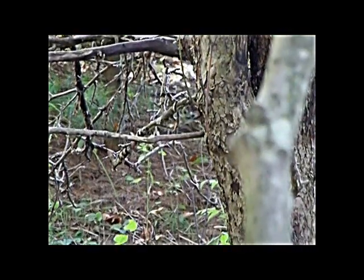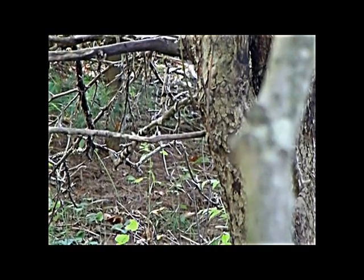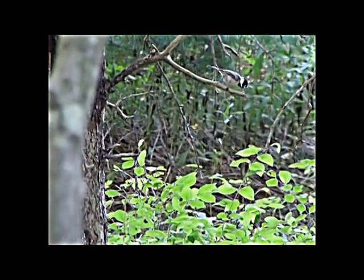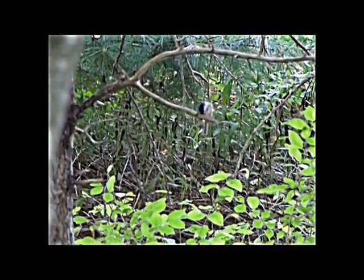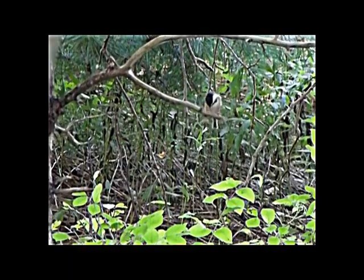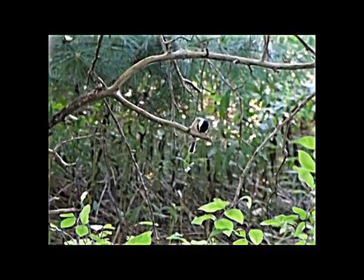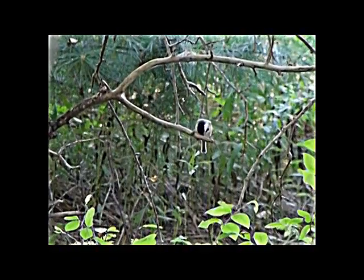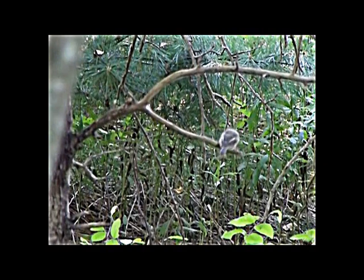This black-capped chickadee is a small North American songbird. Being the state bird of Maine and Massachusetts of the United States, it has the ability to lower its body temperature while resting on cold winter nights. It also has excellent memory to relocate its caches of stored food and is not too shy near humans, having the boldness to feed from the hand. The black-capped chickadee can be identified by having a black cap on its head and a chin with white sides on its face.